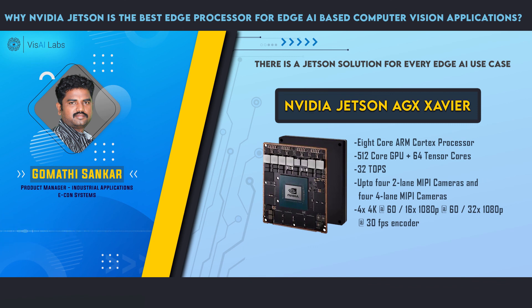Finally, the AGX Xavier is the most powerful embedded platform. It can support up to four 4K cameras and features the most powerful GPU cores in the lineup.